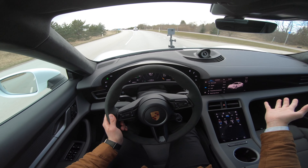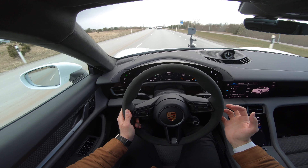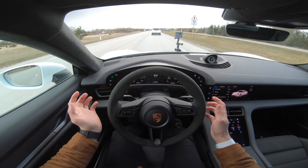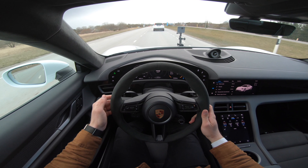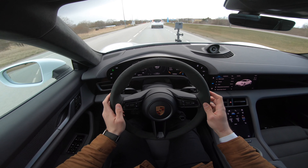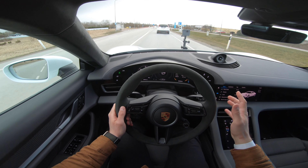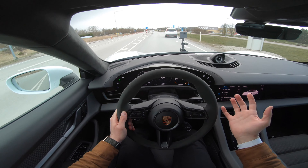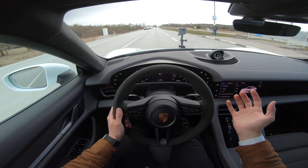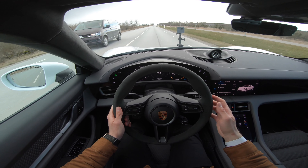Let's talk about the price. This Turbo is roughly around 150,000 euros, and spec'd out to a normal specification I would buy, it's around 168–170,000 euros.